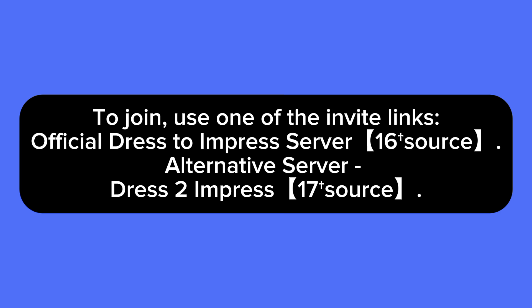The first rule is to be sure to follow community guidelines, which typically include being respectful, keeping discussions on topic, and following the moderation instructions. To join, use one of these invite links — the first link is the official Dress to Impress server, and the second is an alternative Dress to Impress server.